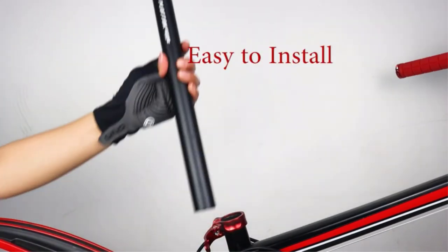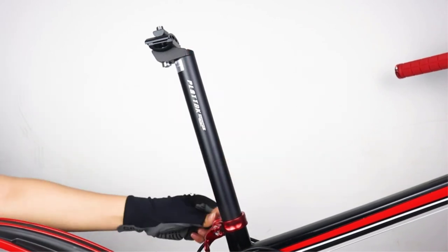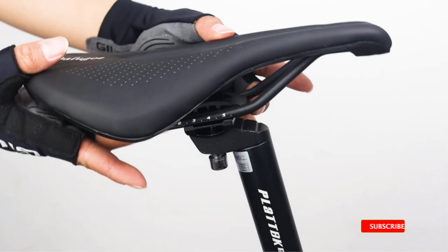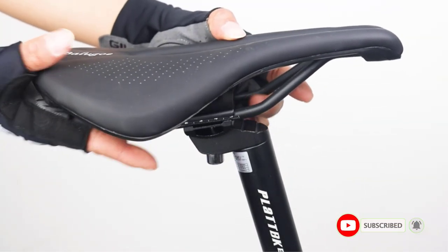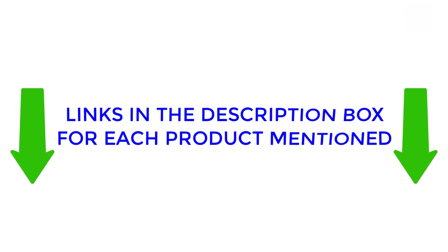Are you in the market for a new bike seatpost, but not sure where to start? Look no further, because this video offers valuable insights into the best bike seatposts on the market. After extensive research, we compiled a list of recommended products from trusted brands, so you can make an informed choice. To access details about the price and more, refer to my description.